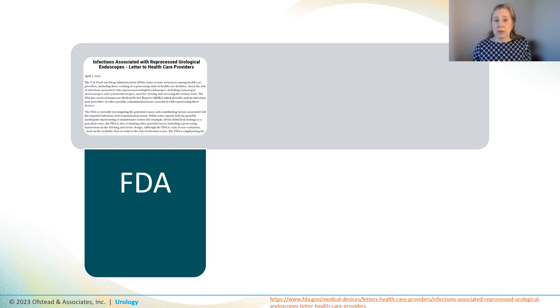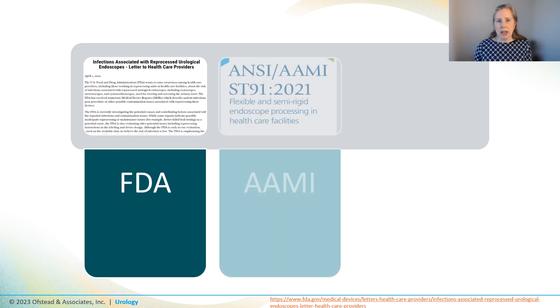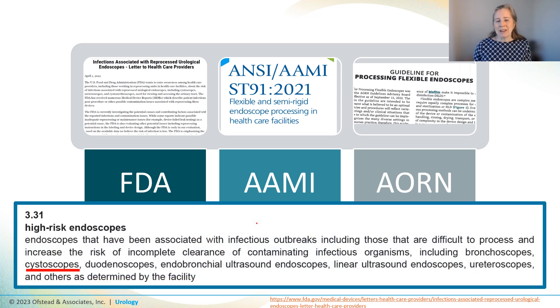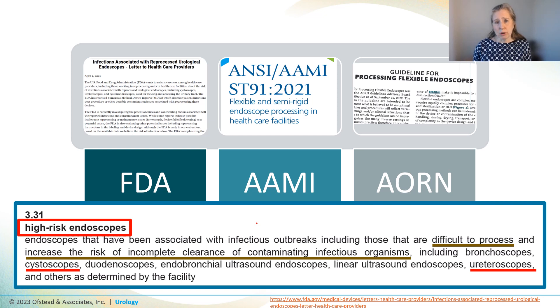The FDA also said that patients should be informed of the risk associated with procedures involving urology scopes. Since then, AMI and AORN have released new standards that are more stringent, classifying urology scopes as high-risk scopes because they're especially difficult to process — increasing the risk that germs are not completely removed. They recommend extra steps be taken to ensure scopes are clean before attempting sterilization.